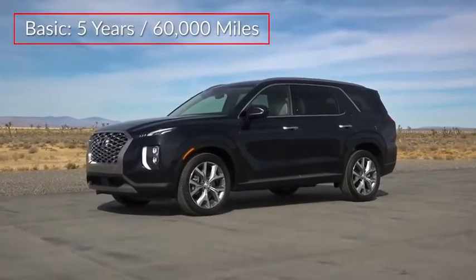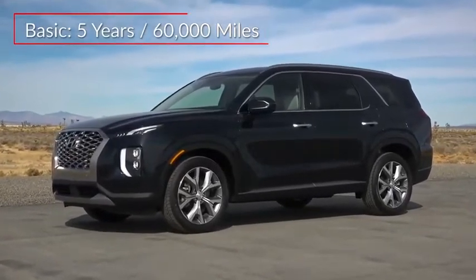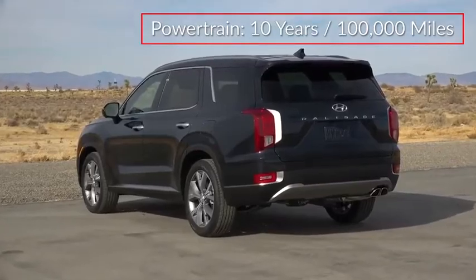The Palisade is backed by a 5-year, 60,000-mile basic warranty and a 10-year, 100,000-mile powertrain warranty.